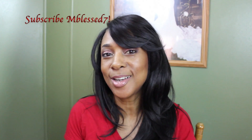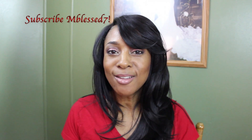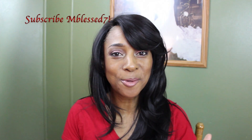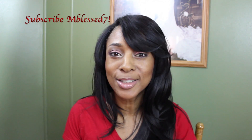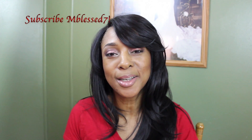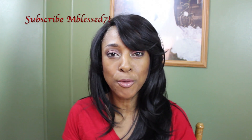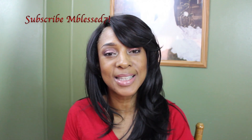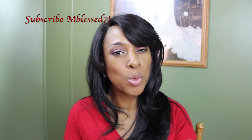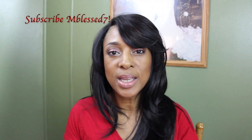I couldn't wait to share it with you guys. I was out looking for something a little bit shorter, but as I was looking around I came across this one — got another long wig. I was really looking for something shorter because it's getting hot.